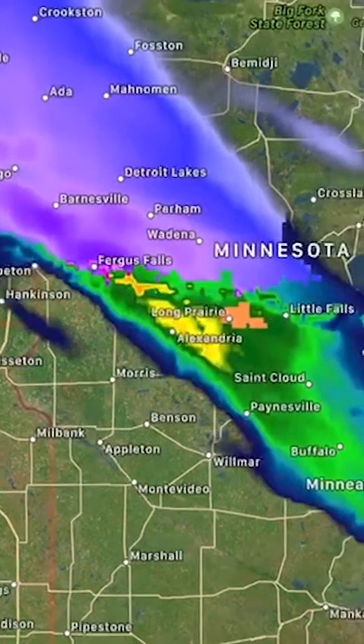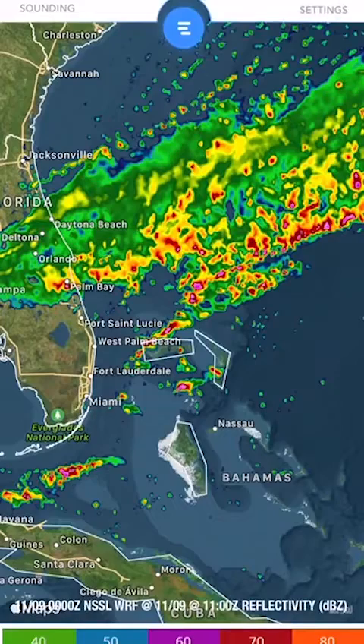We have the High Resolution Rapid Refresh — my favorite model — updating on the hour every hour to give you the latest data. We have the NAM 3km, the highest resolution of the regular North American Mesoscale model. And we have the NSSL WoFS, a very, very good product from the National Severe Storms Laboratory.